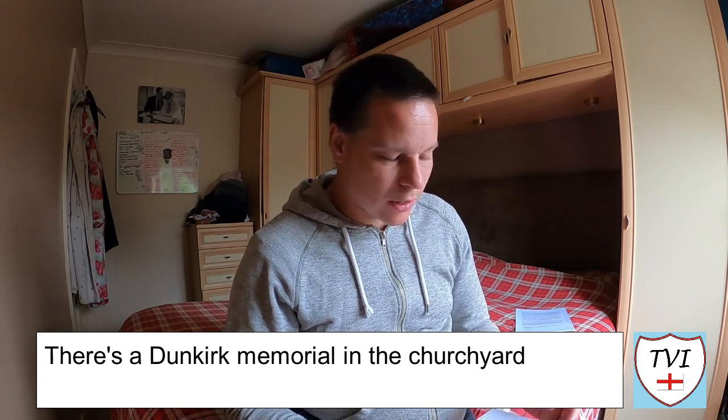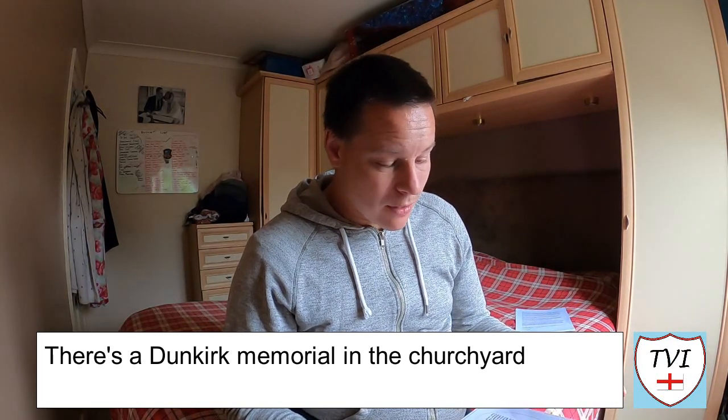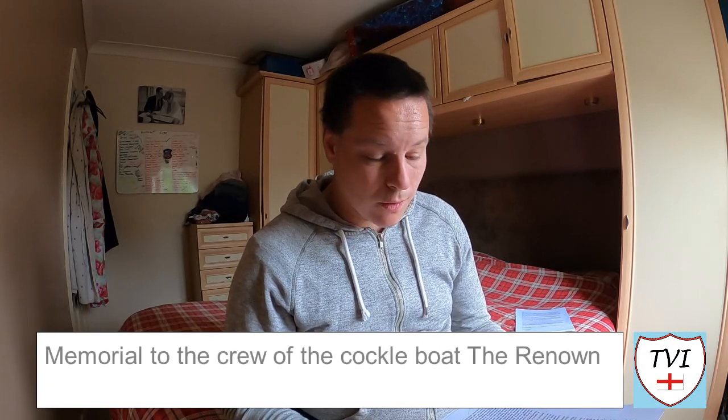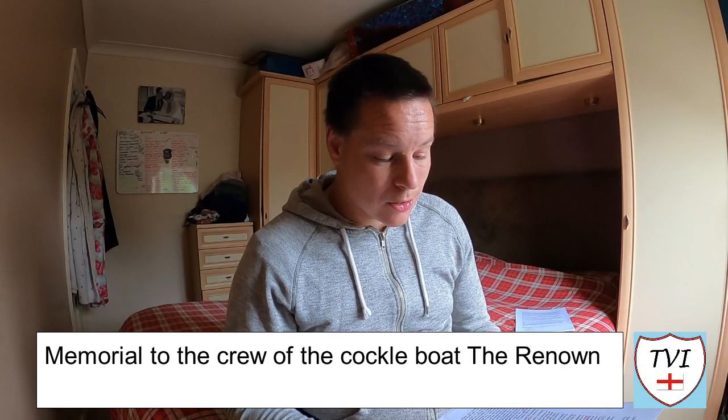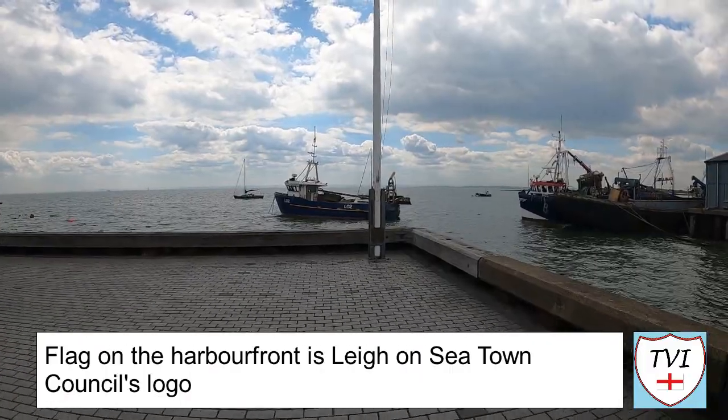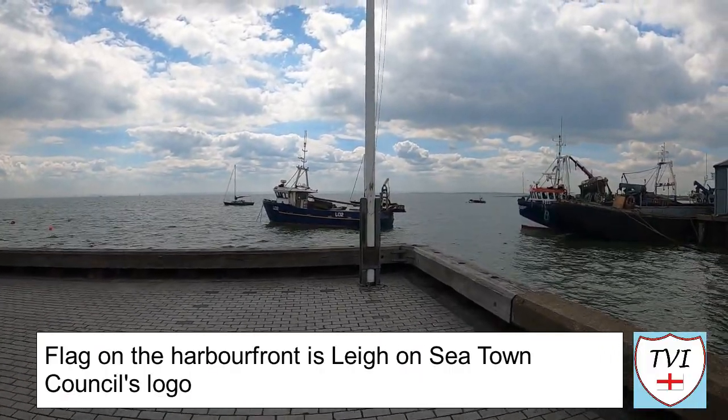With regards to the churchyard: in the churchyard there is a Dunkirk Memorial which remembers the crew of the cockle boat Renown, who lost their lives rescuing troops from the beaches of Dunkirk. There's also a flag in the North Isle of the church that was given by the town of Dunkirk. And while we're on the subject of flags — in the video I filmed a flag on the seafront and said it was to do with Lee's sailing club. Turns out it's actually not; that flag was in fact the logo of Lee On Sea Town Council.